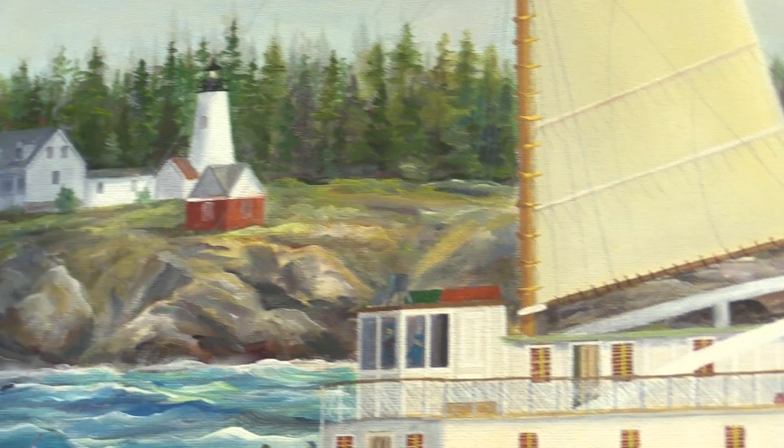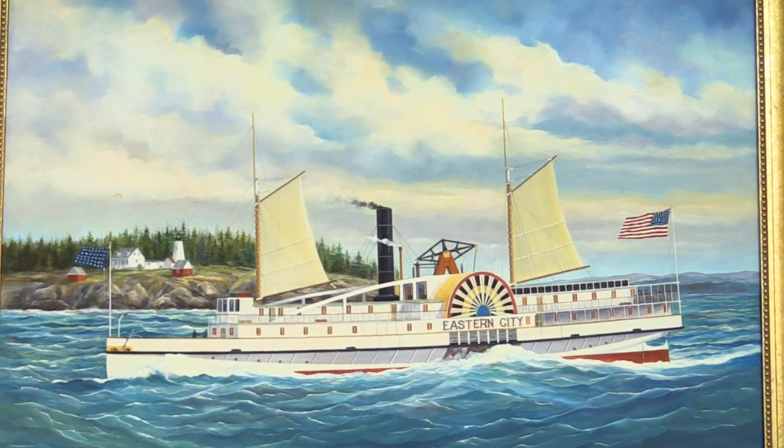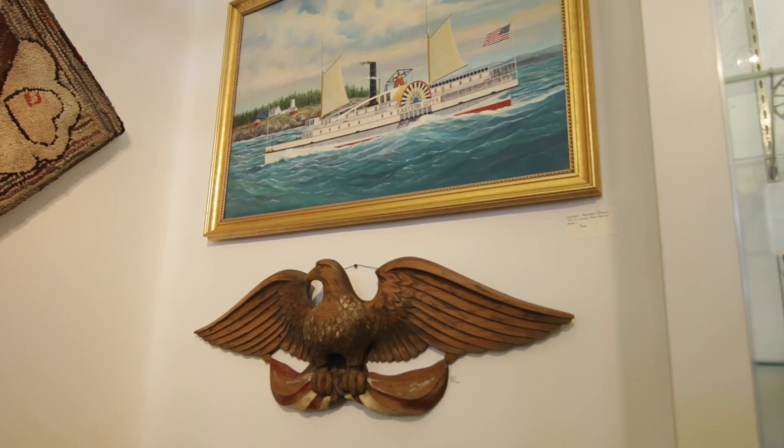We bought three paintings from the family of Wendell Perkins, and they were done all around the late 50s, early 60s, until he died in 1971, I believe. The painting is unique in that it is the only one that he did of Eastern City, as far as we know.